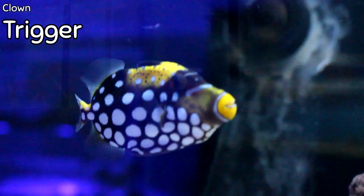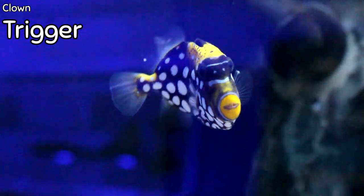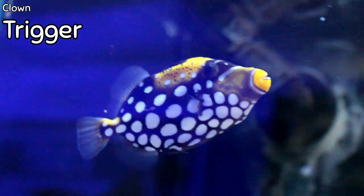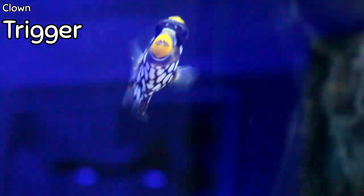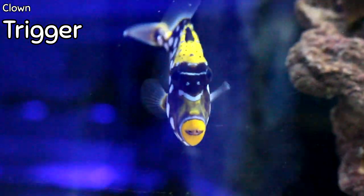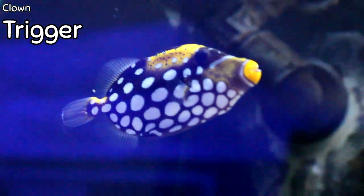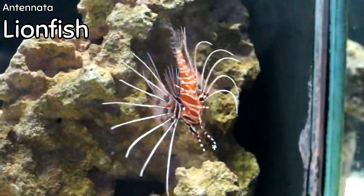My first pick for saltwater this week is this absolutely gorgeous clown trigger. This one is more on the smaller side, probably about four inches long. These guys get fairly large — up to 12 inches, with some recorded at 14 inches. Clown triggers are one of the most popular fish based off their gorgeous coloration and pattern of spotting. When they get full grown, they'll actually get pink tints in their fins, so they change color a bit as they age. Clown triggers are one of the more aggressive triggerfish species, so I would definitely recommend a FOWLR tank with other large, aggressive predatory fish.